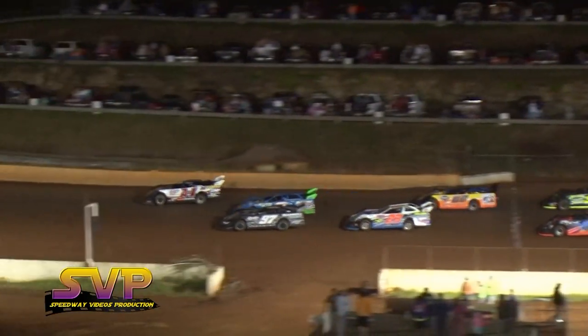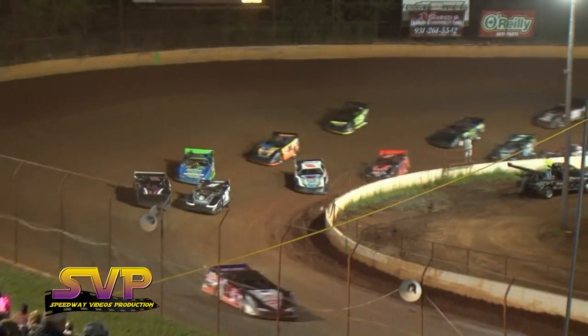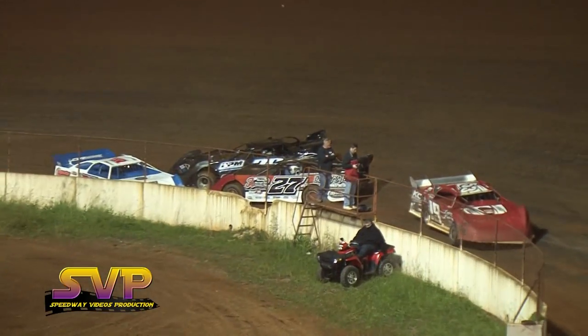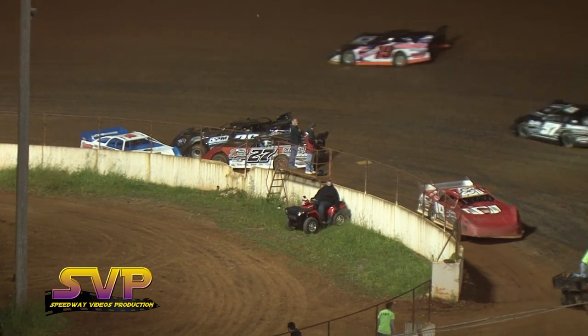And underway — Anthony White trying to battle with Jesse Lowe. Jesse Lowe gets by Jason Trammell for the second position. We've got a group of cars down at the bottom of turn number two: Joe Denby, Chris Fair, looks like it could be Drew Kennedy.